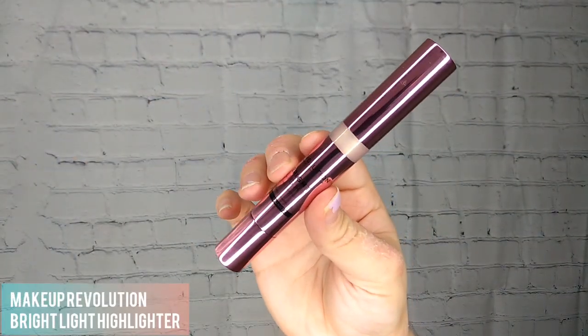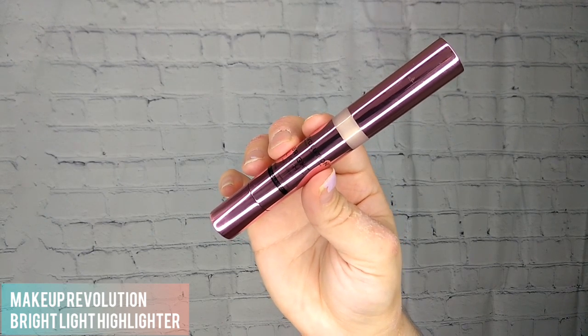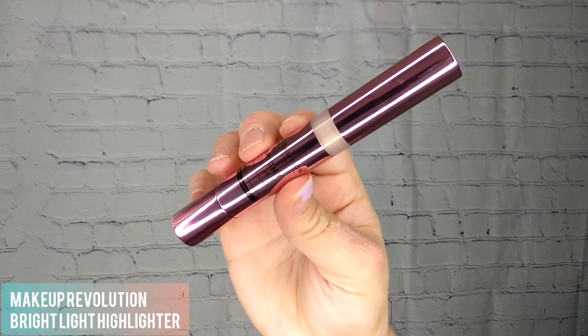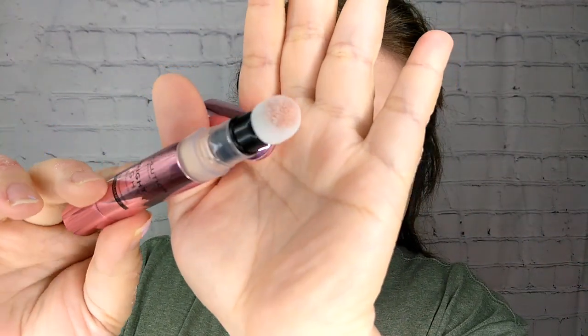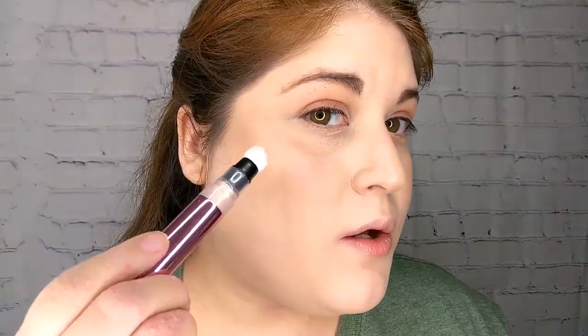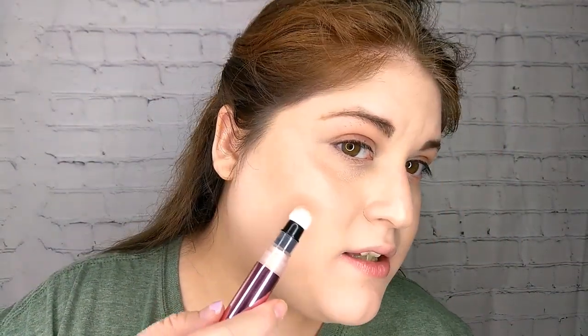The Makeup Revolution Bright Light Highlighter is supposed to be smooth, improve elasticity of skin while giving you a gorgeous luminous glow — apply less for a natural radiance or build it up for a blinding highlight. This one has a puffy sponge applicator. It's in Soap Champagne, the lightest color option, more of a light gold which I love. Applied on my cheeks it's giving a nice soft subtle glow — pretty, but not my favorite.